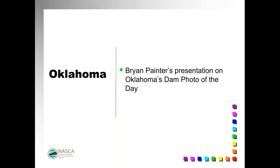We're going to move to our next presentation. It's a real pleasure and honor to introduce Brian Painter, who's going to be speaking with us about Oklahoma's Dam Photo of the Day. Brian, let's do a mic check and make sure all things are working.